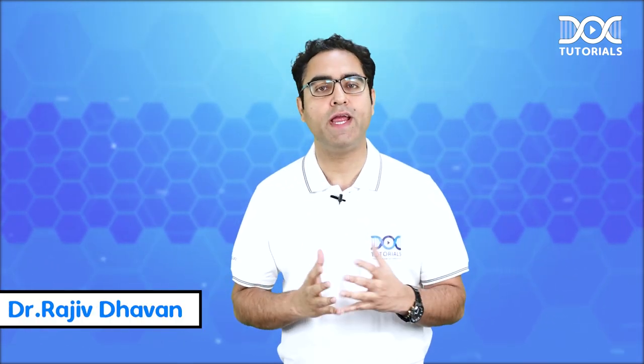Hello, my dear FMG friends. This is Dr. Ajeev Davan, your ENT faculty. And here I'm to share with you what to do in the last one week before the 4th June 2022 FMG examination.